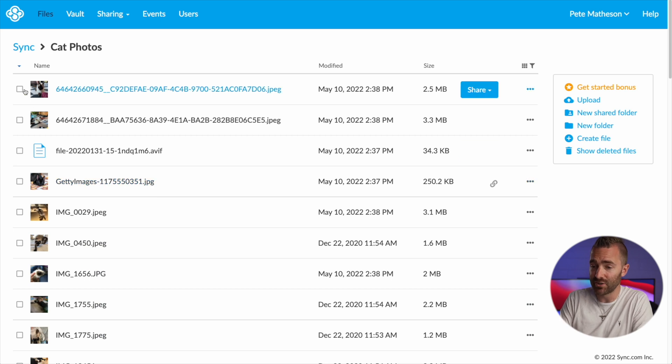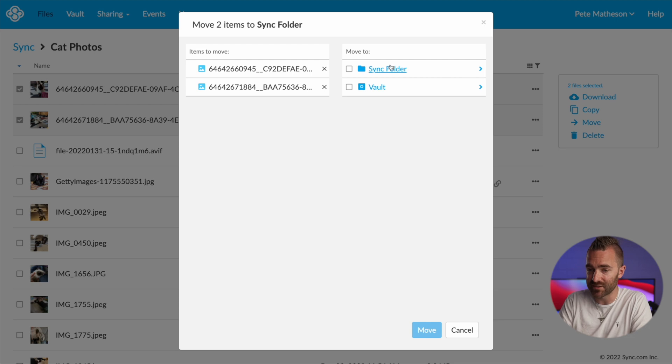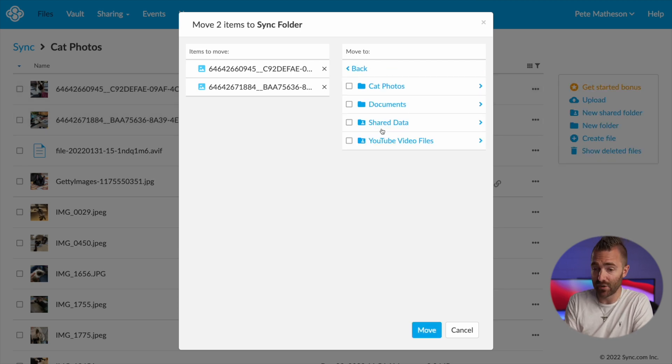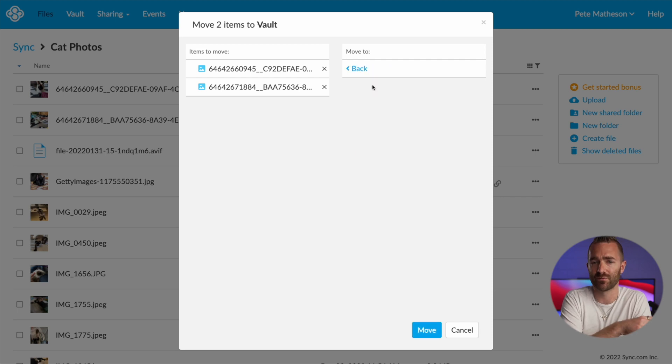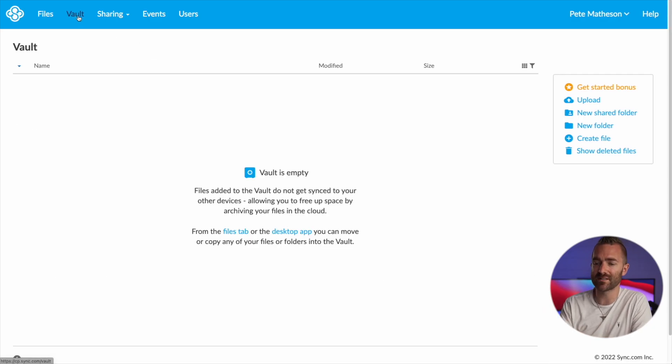If you want to move anything, you can check the box next to the folder or files, click on move, and from here you can move things to another folder, a shared folder, or the vault. Then to see what's in the vault, just click on vault at the top, and it works in the same way as the file section does.